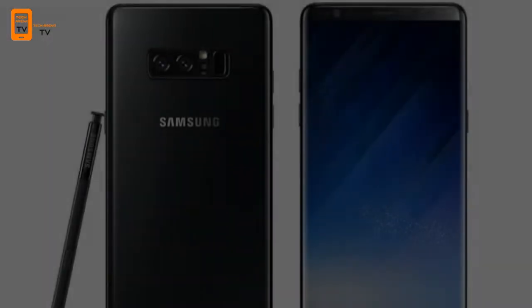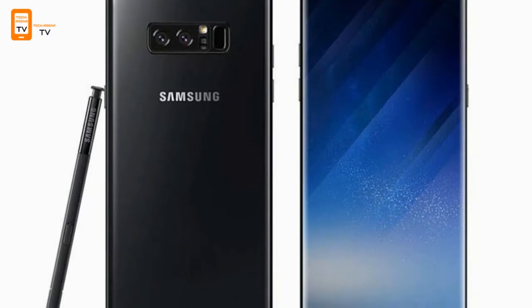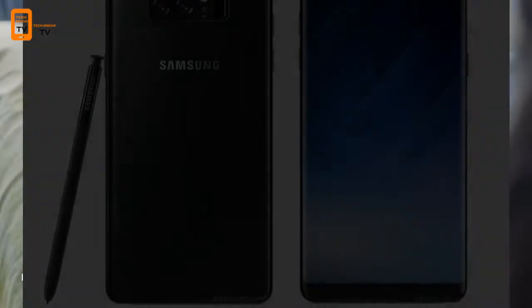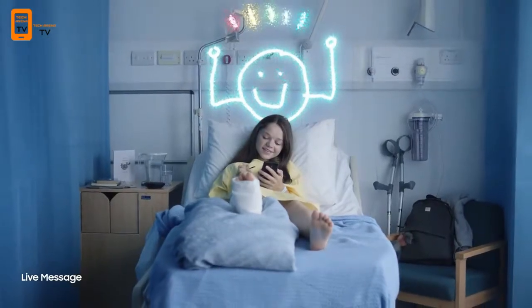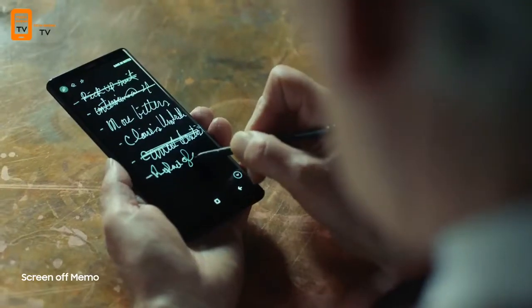New S Pen powers. The stylus returns on the Note 8, and this time around you can take notes on the fly pretty much as long as you like. That's because the Screen Off Memo feature lets you store up to 100 pages of notes, and it's easy to pin them to the always-on display and go back and edit them later.